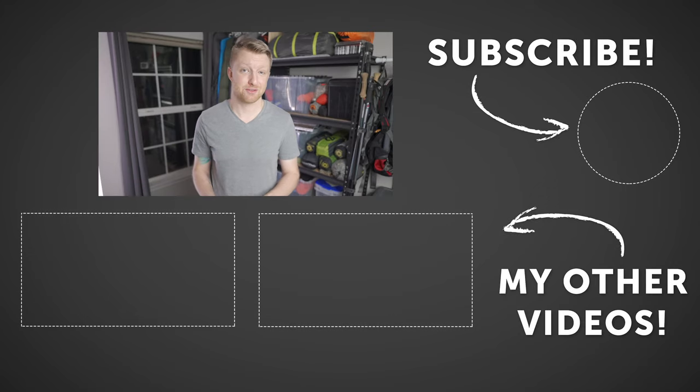Those are all of the gift ideas I have for this video. You can find links to everything in the description below. If you found this video helpful, leave a like and subscribe to see more of my content in the future. Thank you so much for watching and I'll see you in the next video.